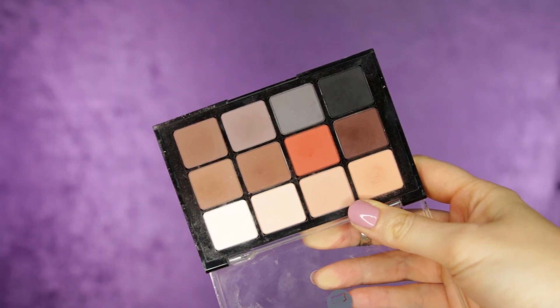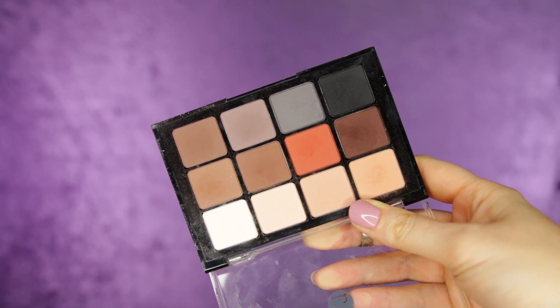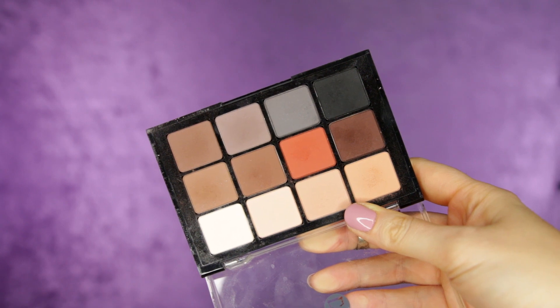This is the Viseart neutral matte palette — there are 12 eyeshadows in here, all in the matte formulation. I personally love matte eyeshadows; I think they are probably the most versatile because you can use them in the crease, on the lid, or as a highlight, so I actually tend to use mattes quite a lot.